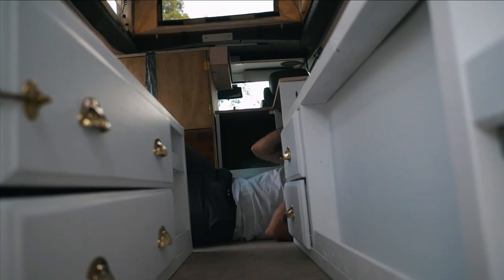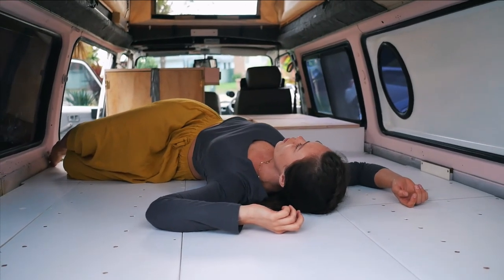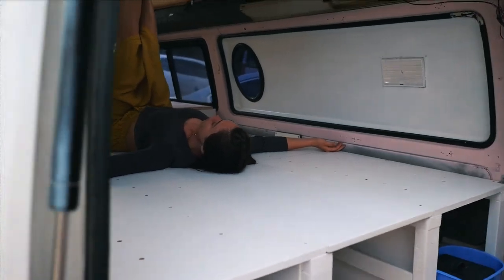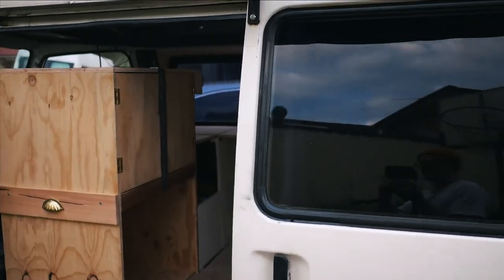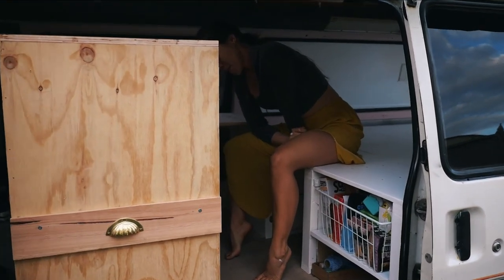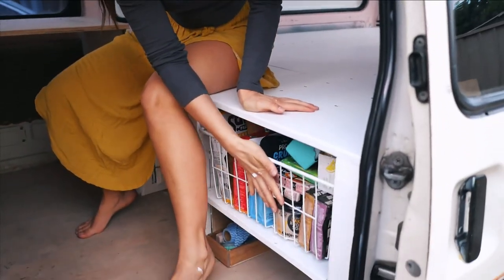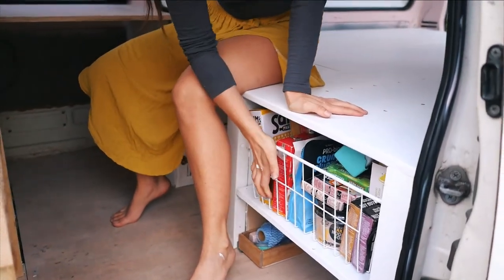How are you feeling? My body is so sore. Very exciting day — we have a couple of other little things to do. I don't think that's going to move. Yeah, I think we'll be alright.